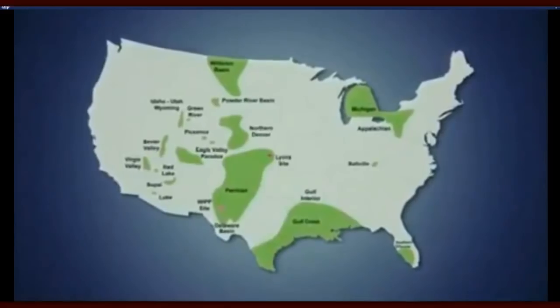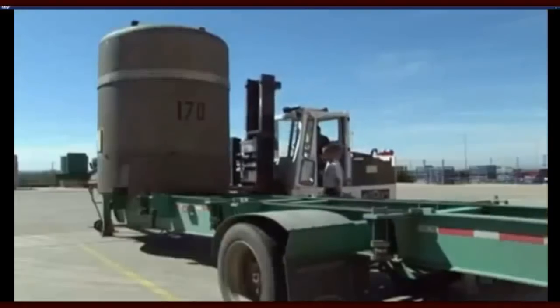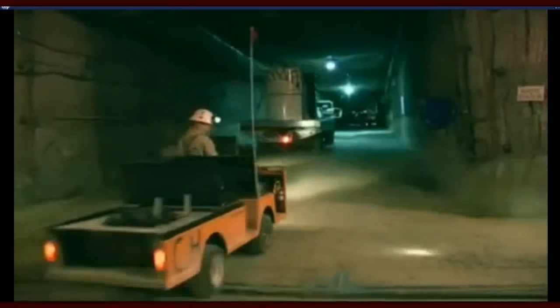The waste comes from Department of Energy labs and plants around the country — places that produce nuclear fuel and weapons, like Los Alamos National Lab. It's packed into super-secure containers, trucked in, and stored in 56 rooms carved out of the salt 2,000 feet underground. WIPP is scheduled to keep receiving nuclear waste for another 20 years, after which workers will collapse the salt caves and seal the site with concrete and dirt. Some of the material inside will remain radioactive for about 24,000 years.